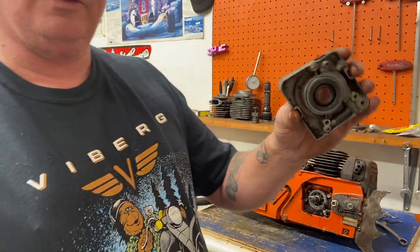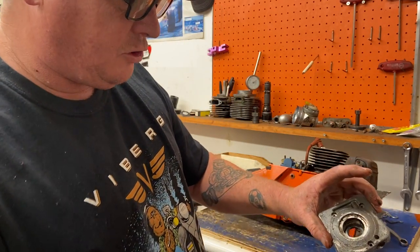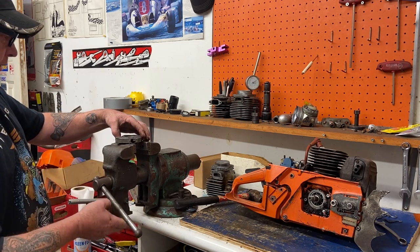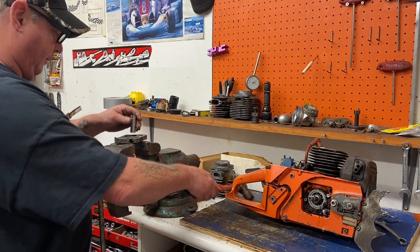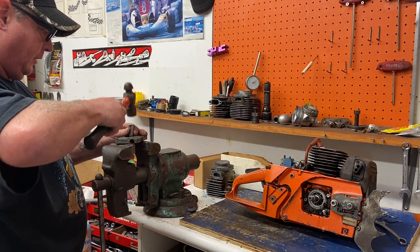Now you can take this and go wash it out to make sure there's no debris in it. You can also punch that seal out so you can put a new seal on it. I'll show you — just put the oiler in the vise, take a socket, and hammer the old one out. Pretty easy.